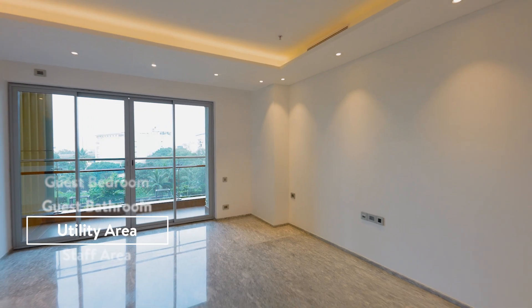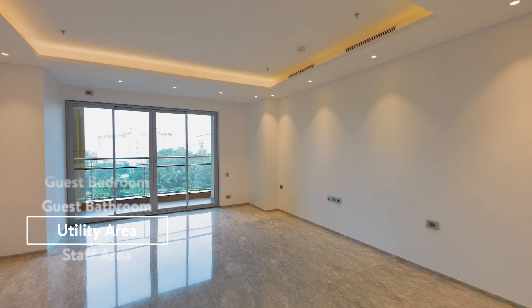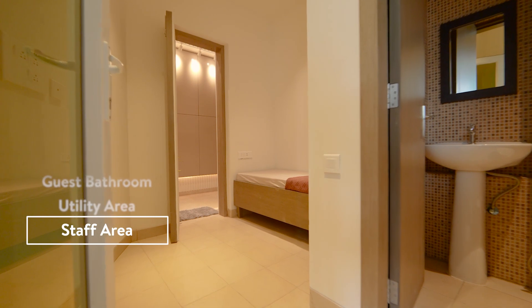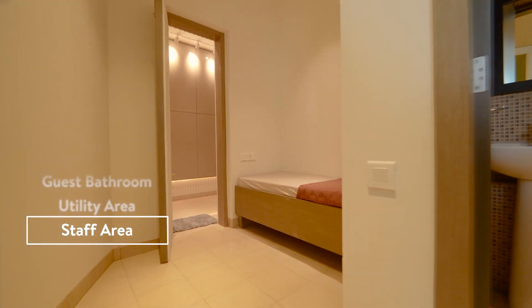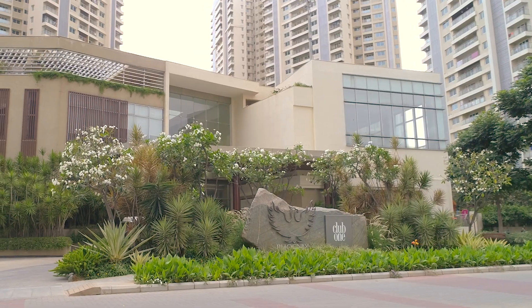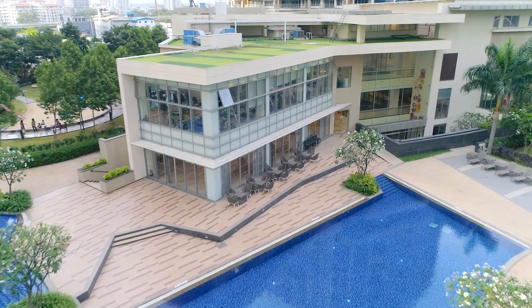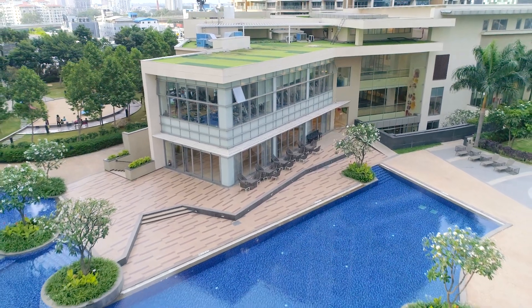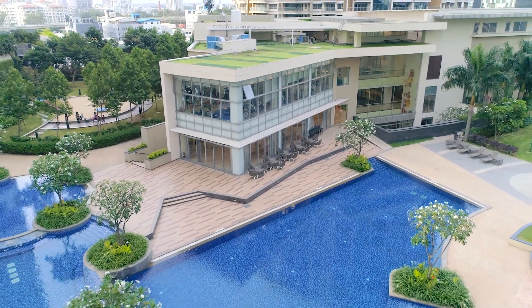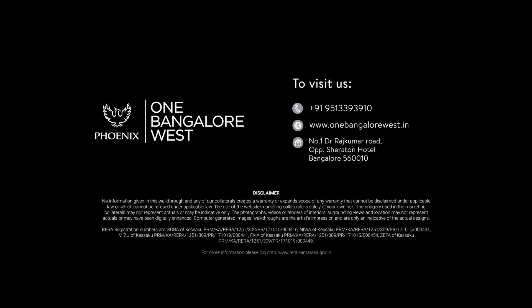The extended utility area is spacious and is accompanied by a comfortable staff area. With so much to offer, we invite you to discover Bengaluru's most awarded residential precinct — Phoenix One Bangalore West.